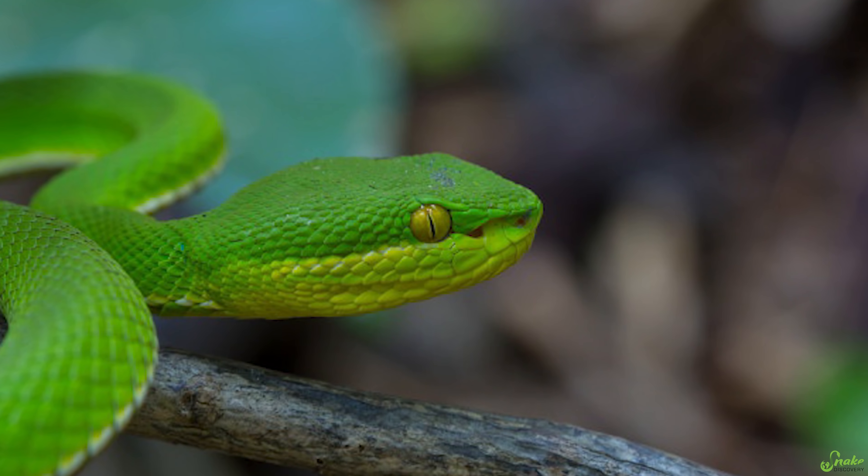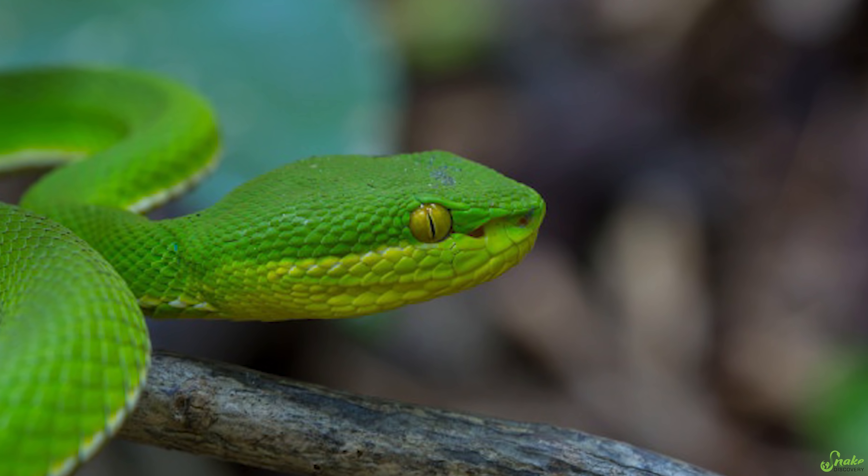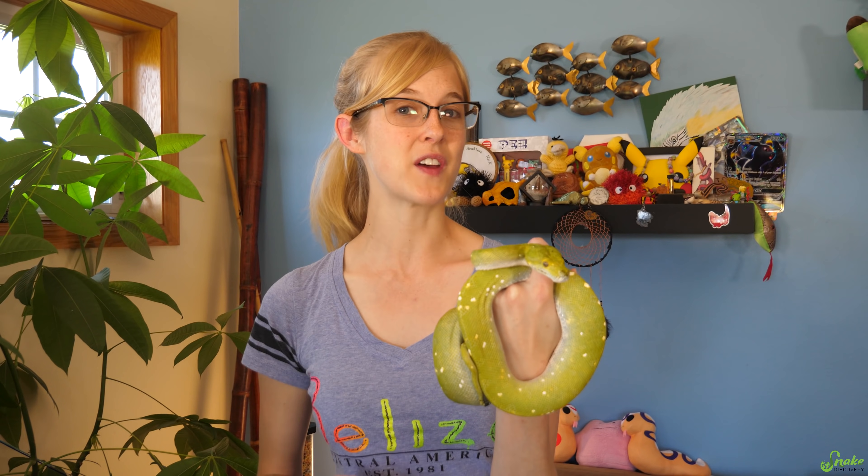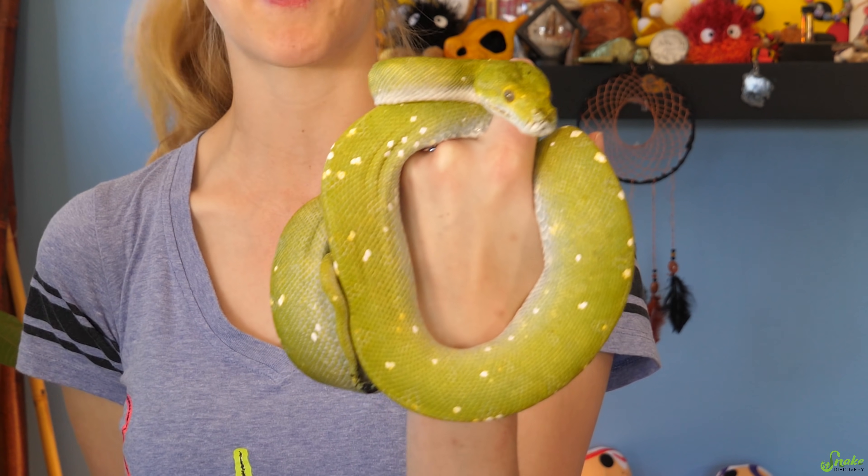Pit organs are found in a variety of snakes — in all pit vipers, of course, that's how they get their name. They're also found in many boa constrictors and most python species, including the green tree python. However, there are exceptions to every rule, and the pit organs found in pit vipers versus boas and pythons are structured quite differently.